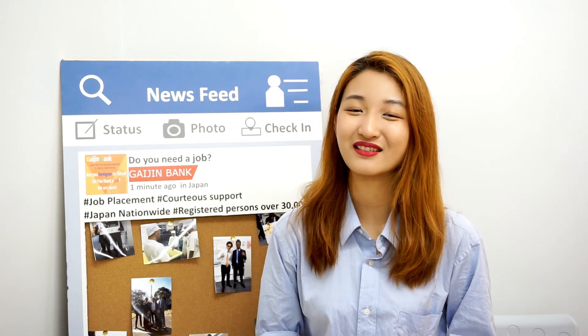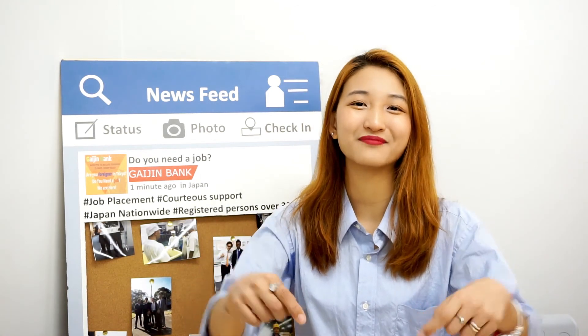Thank you very much for watching. If you like this video, share and subscribe to our channel. Bye bye!